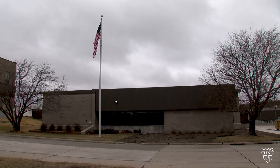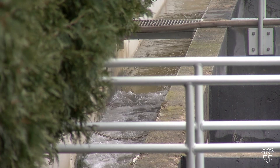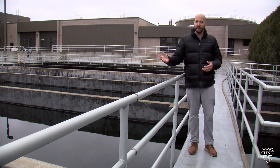The process starts here at Rochester Public Works in Rochester, Minnesota. We collect wastewater from the entire city of Rochester — about 110,000 to 115,000 people. All that wastewater comes here, and we can take one sample, do some initial processing, and then hand it off to Mayo. They're the backbone of what we're doing here.